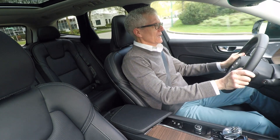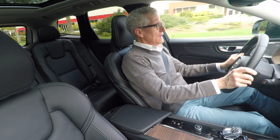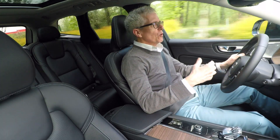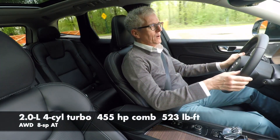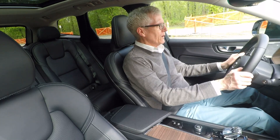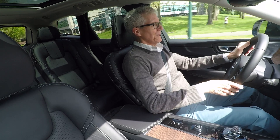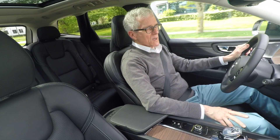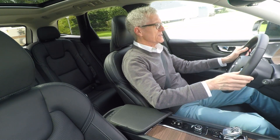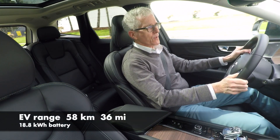I've always said that even rich people hate paying high gas prices, but there's more to the story than that. With the PHEV, the EV part is also about performance. This is the highest horsepower XC60 that you can buy — a combined 455 horsepower. Thanks to a good-sized battery of 18.8 kWh, the XC60 Recharge has pretty decent range for a PHEV: 58 kilometers or 36 miles.